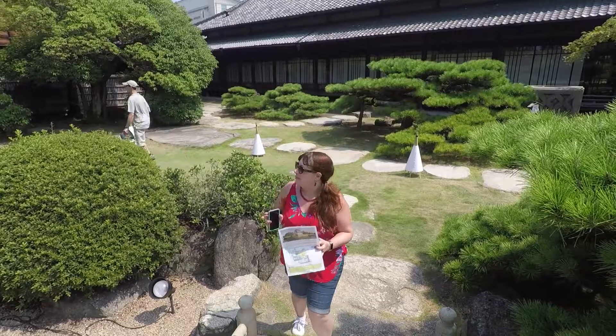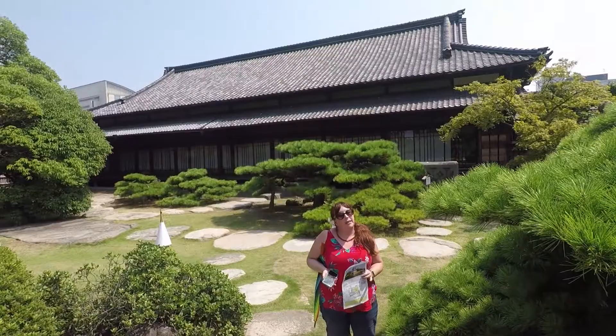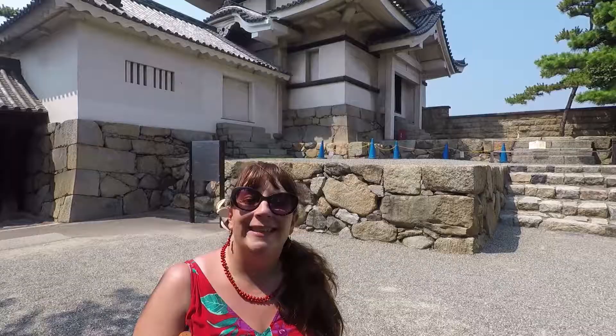We're in Hjunkakko Garden now — a very carefully manicured garden. It's beautiful and it's right next to the Hjunkakko building behind us, which was the government building used as the main offices for the castle. Nowadays it's used for tea ceremonies and meetings.